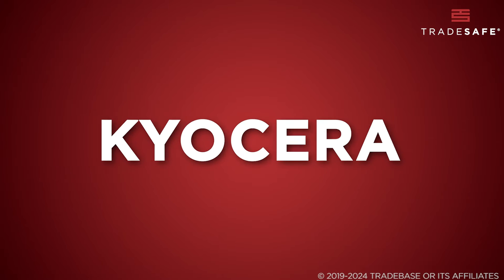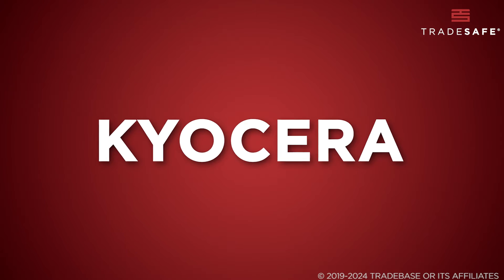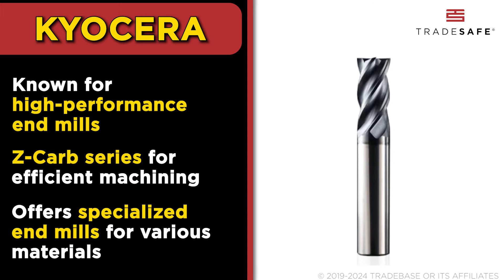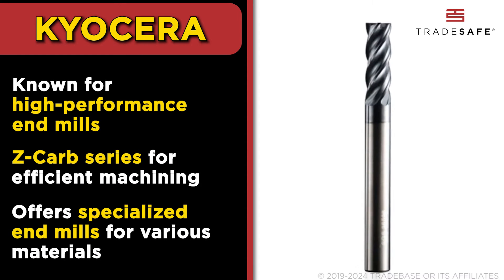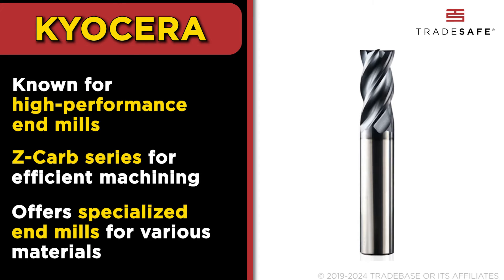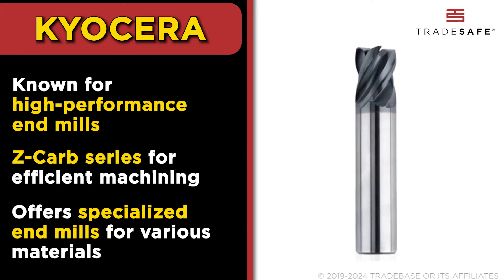Next up, Kyocera, a global leader in cutting tool technology. Their Z-Carb series stands out for its unmatched surface finishes and efficient machining. Kyocera's end mills are adept at handling everything from high-temperature alloys to hardened steels.